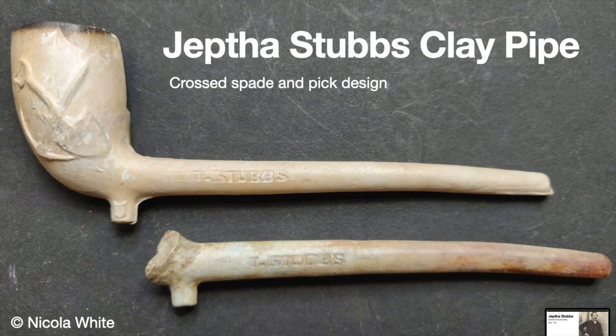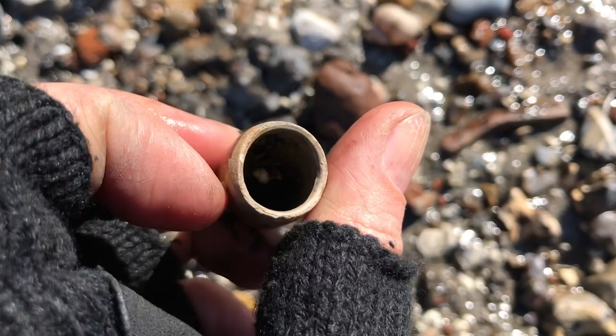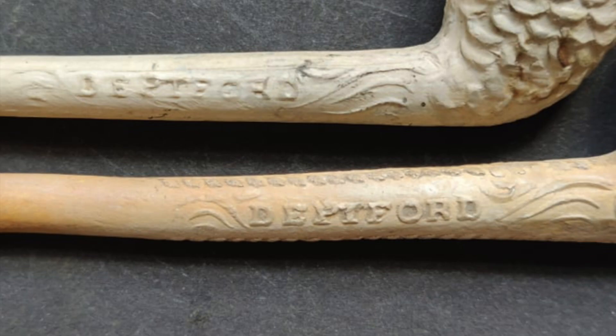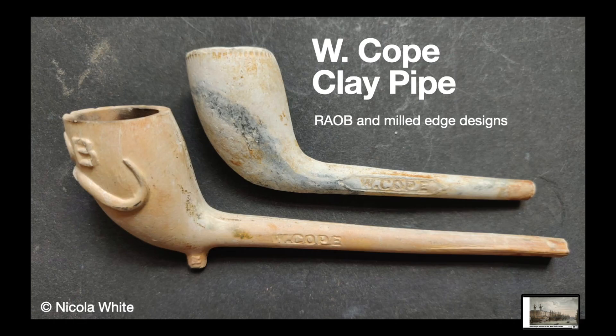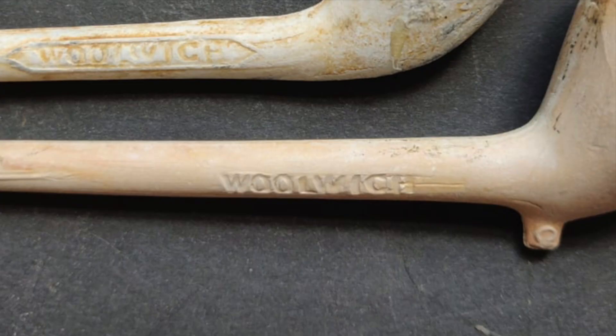Object number three: Luckett and Stubbs, pipe makers of Greenwich. One of the most common things found on the River Thames foreshore is the humble clay pipe. Although we don't always find them in their entirety, even a fragment of pipe stem can give a lot of clues as to its origin, especially when it has a maker's mark on it. These clay pipes from Greenwich have been kindly loaned by Nicola White, fellow artist and mudlark, also known as Tideline Art. On the pipes you can see the maker on one side and the location on the other.